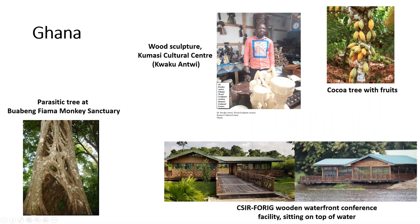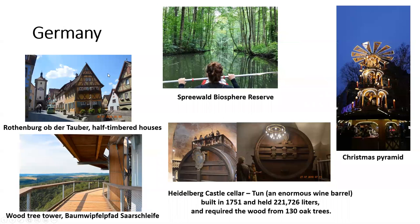Ghana. A tree from the monkey sanctuary. A wood sculptor who is also part of our conference. A cocoa tree with fruits. And a wood conference building that sits on top of an artificial dam. Germany. We have half-timbered houses from Rothenburg. A wooden tree tower. The Spreewald biosphere reserve. Christmas pyramid. And a huge wine barrel from the Heidelberg Castle cellar.